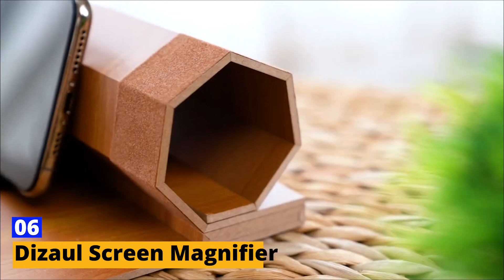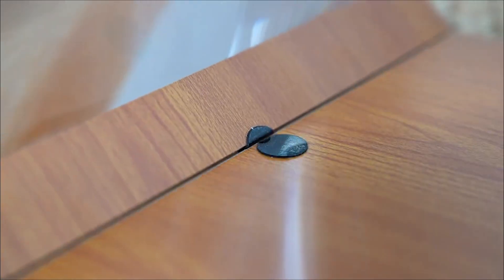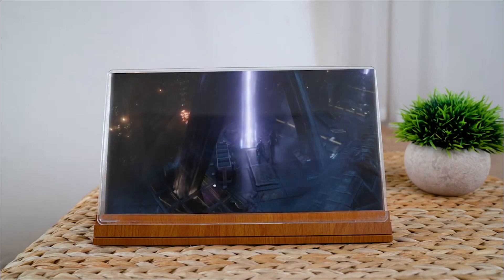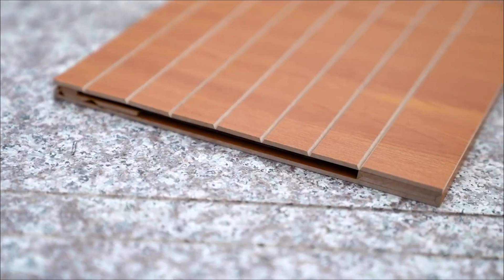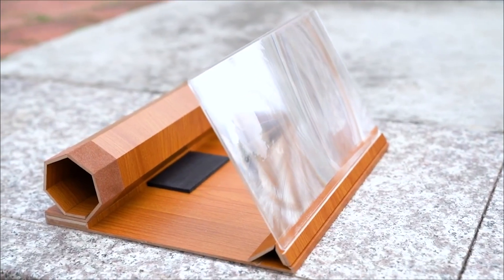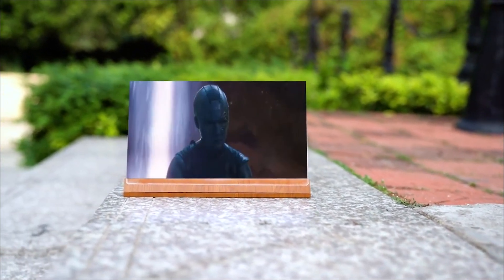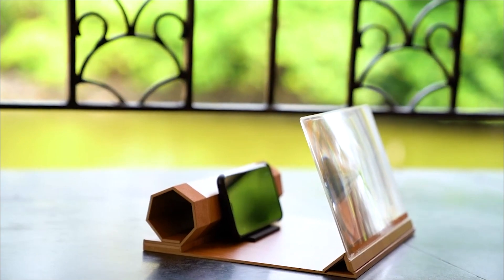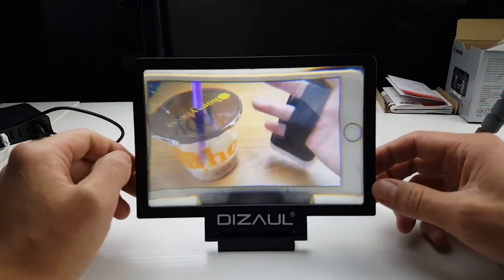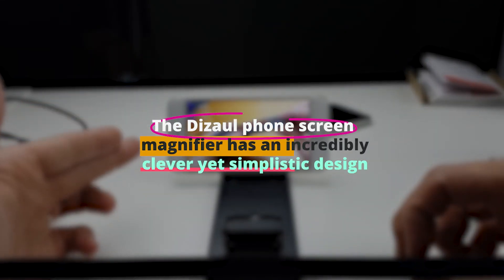Number six: the Dissolve Screen Magnifier. Screen magnifiers help expand text and objects on computer and phone screens and are mostly utilized by those who have limited vision but can still operate a computer without a screen reader. Although hardware magnification solutions are still accessible and popular for magnifying physical documents and books, software magnification is typically utilized with current computers or electronic devices. The Dissolve phone screen magnifier has an incredibly clever yet simplistic design.